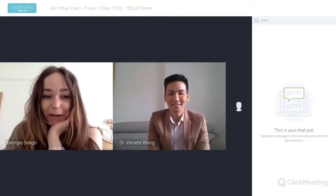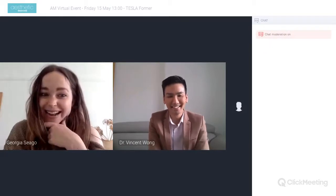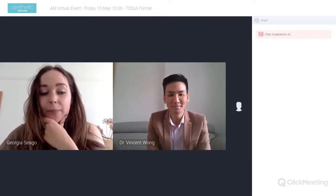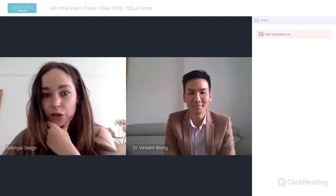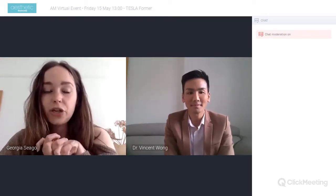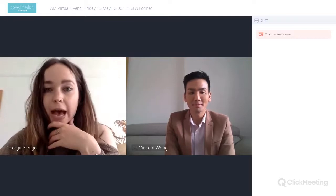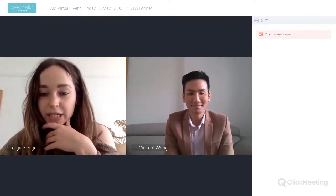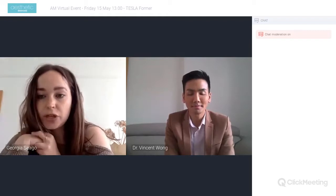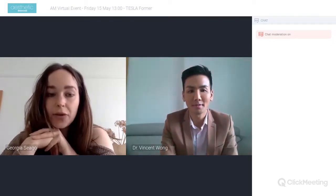I am Georgia, deputy editor of Second Medicine. I'm joined again by Dr. Vincent Wong, who is here today to talk to us about the Tesla Forma — a functional magnetic stimulation device for body contouring. Vincent is an aesthetic practitioner at VinDock Aesthetic Academy, which is his own training academy for aesthetics, and he's here today on behalf of Tesla Forma. Any questions can be posted in the Q&A box and I'll ask them at the end.